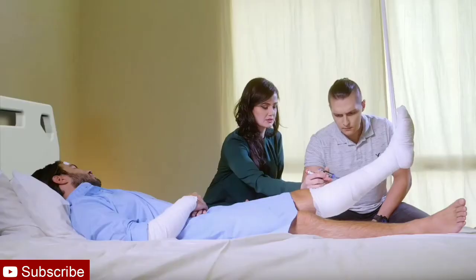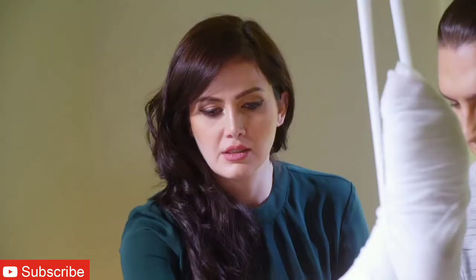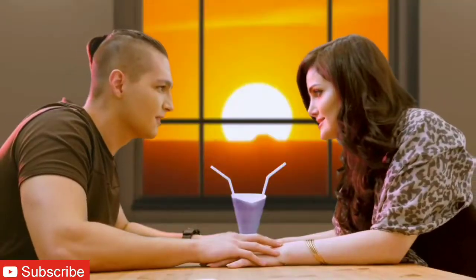When your girlfriend and your best friend visit you, they have an instant romantic connection. When they have an instant romantic connection, she cheats on you and dates him. When she cheats on you and dates him, you confront them.